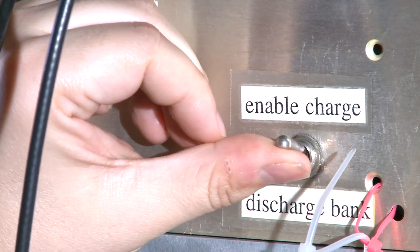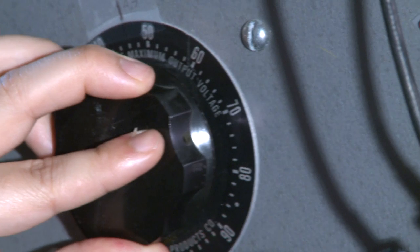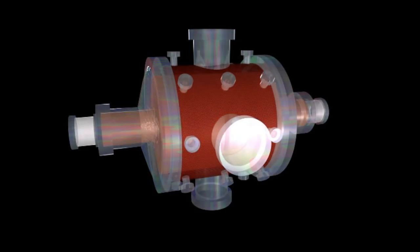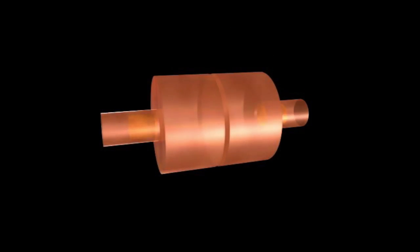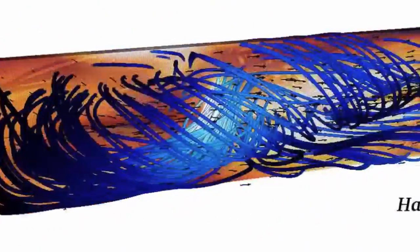To make a million degree plasma, we borrow techniques from fusion energy and store electricity in capacitors. These capacitor banks are hooked up to plasma guns, and the plasma guns drive current through the plasma. The plasma then breaks off the gun and roars down the tube to become part of the wind tunnel.